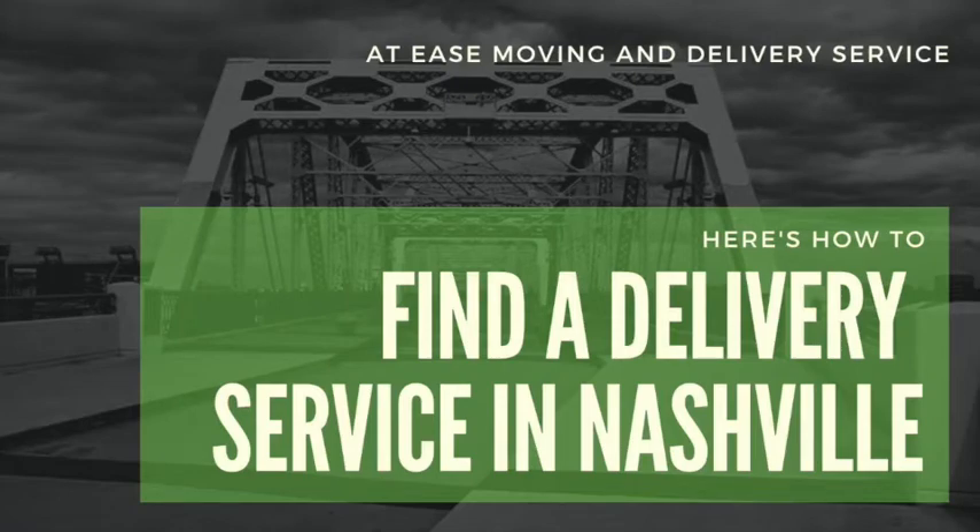Buying furniture is an exciting adventure that leaves you with a fresh new look that you can come home to day after day. Going furniture shopping in Nashville, Tennessee is one of the best ways to enjoy the various eclectic areas the city has to offer. Each part of Nashville offers a variety of furniture selections.